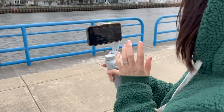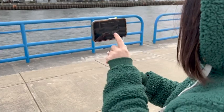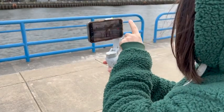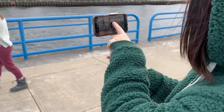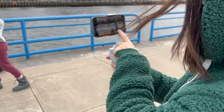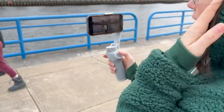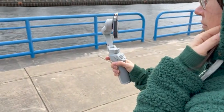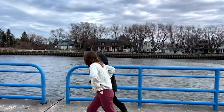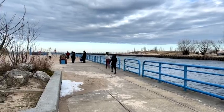It gives you the ability to use active tracking, so that way you can select the object or the person that you want to video, and no matter where they move, your phone camera will automatically track them. So even if you're the one that's moving and the object is staying still, it's going to adjust the camera angle to follow it. It is so cool.